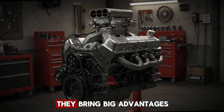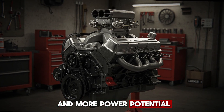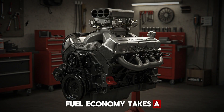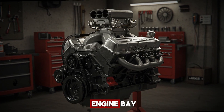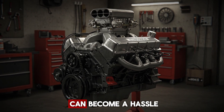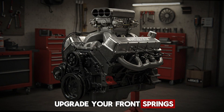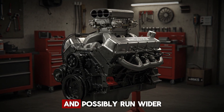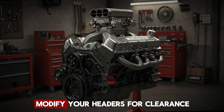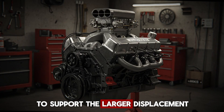Now, here's the thing with big blocks — they bring big advantages, but they also come with big demands. Yes, they offer more displacement and more power potential, but that comes at a price. Building a big block is generally more expensive, fuel economy takes a hit, and they take up significantly more space in the engine bay. Maintenance becomes harder too, simply because there's less room to work — even changing spark plugs can become a hassle. Going from a small block to a big block usually means you'll need to upgrade your front springs to handle the extra weight, install bigger brakes, and possibly run wider front tires. You might also have to switch carbs, modify your headers for clearance, and install a larger exhaust system, possibly even three inches, to support the larger displacement.